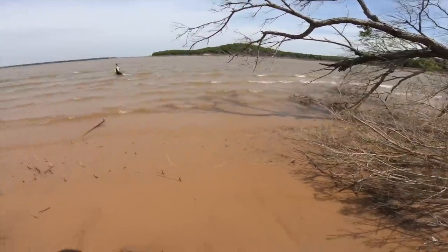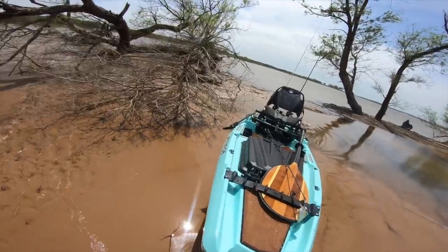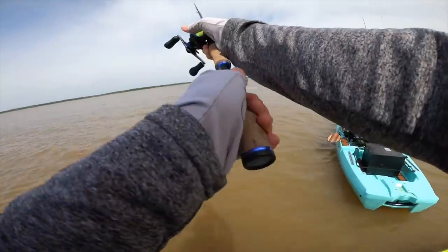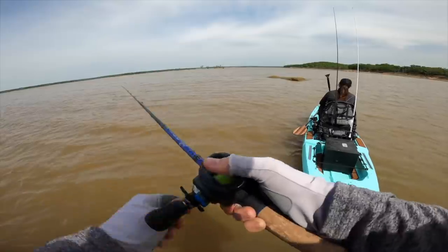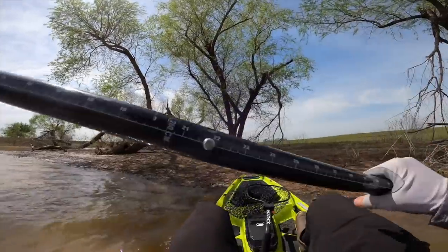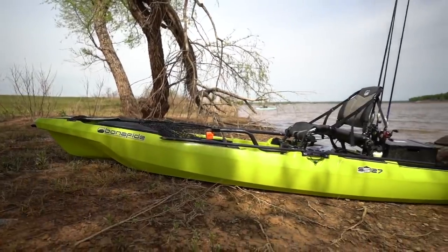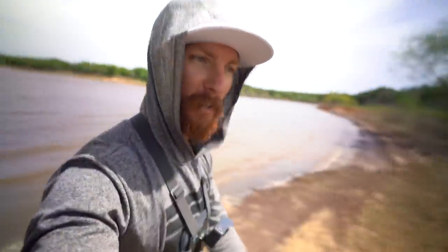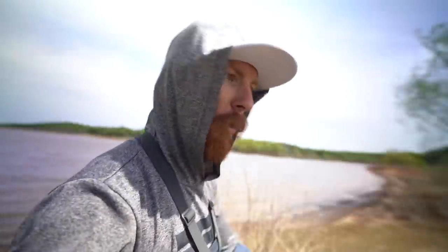I found myself on an island - just got the kayak up on land for half a second. We've been sitting for a while. Check this little area out - I wonder if there are any fish in here. It's super clear water when you compare it to the rest of this place. Might have to throw a little crawl on here. Don't see much in there though.